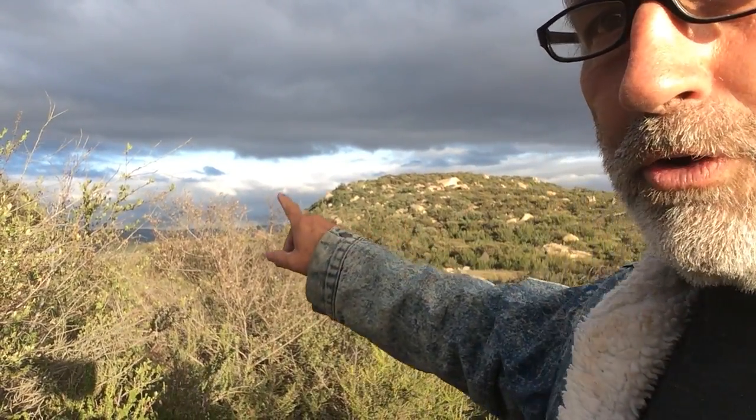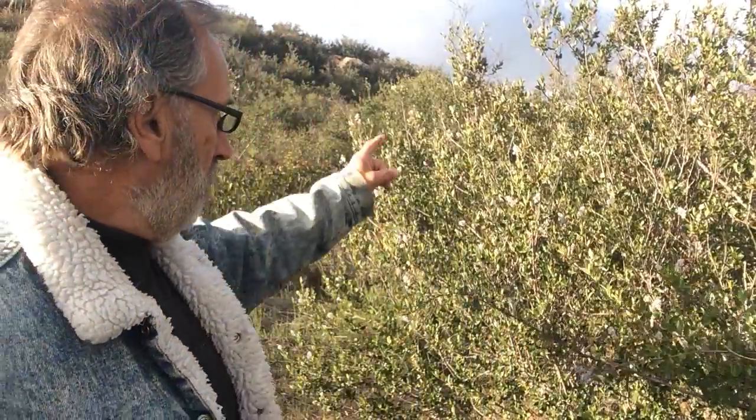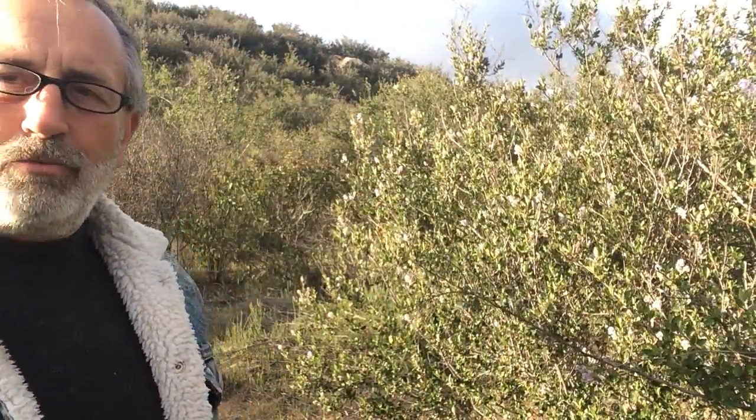Looks like the clouds might come through — might be a little rain. What we're looking at in the distance over here is Indian land. Now we're going to move a little bit towards the east. The hill behind me here, up in that left-hand corner, is where the property line is on the far eastern side of the property, and then it goes towards the west.